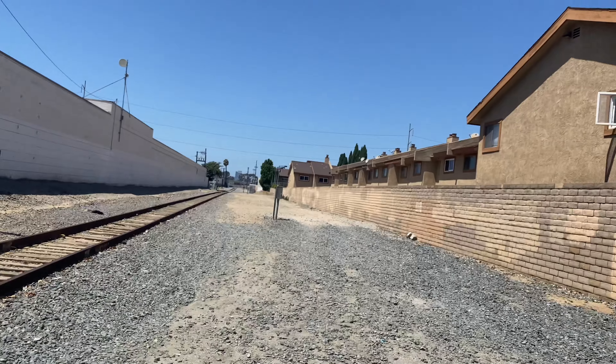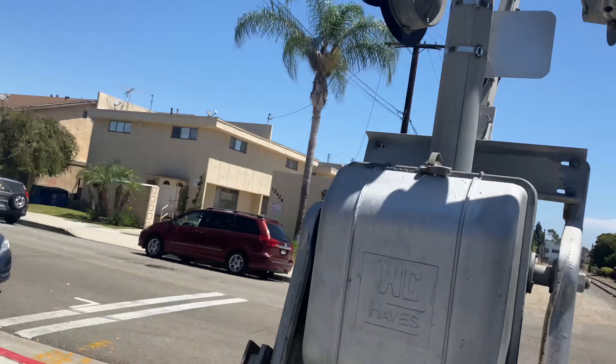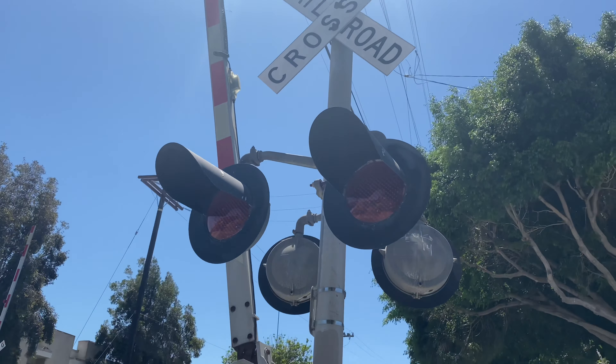That's really it to document here — not too much. There are some more crossings over there I'm going to take pictures of, but yeah, that's been the crossing tour of Ramona Avenue.